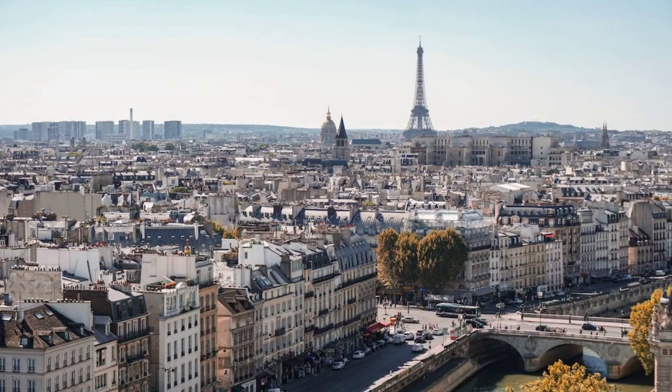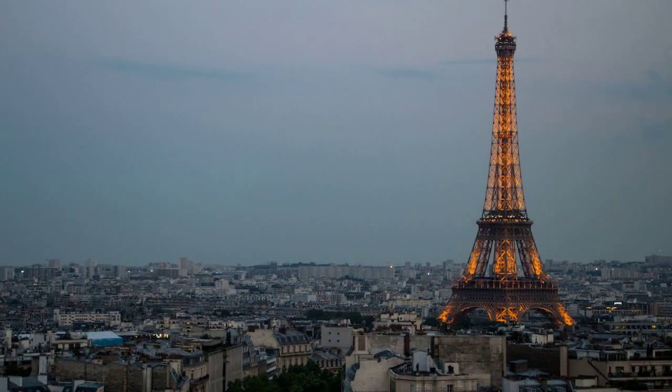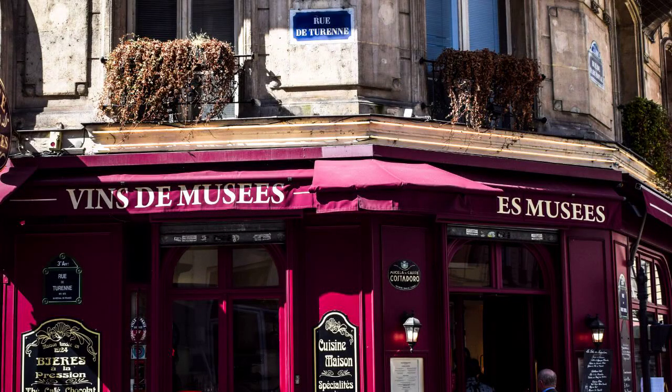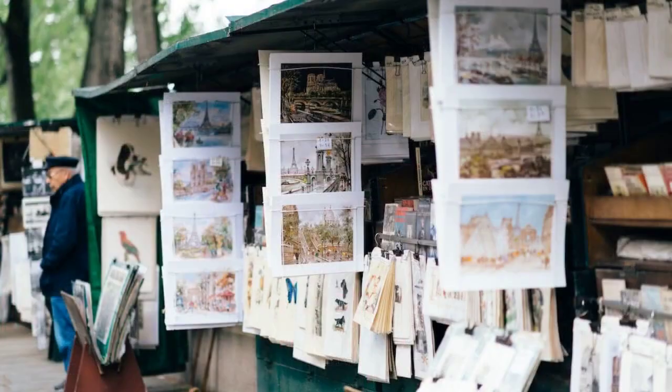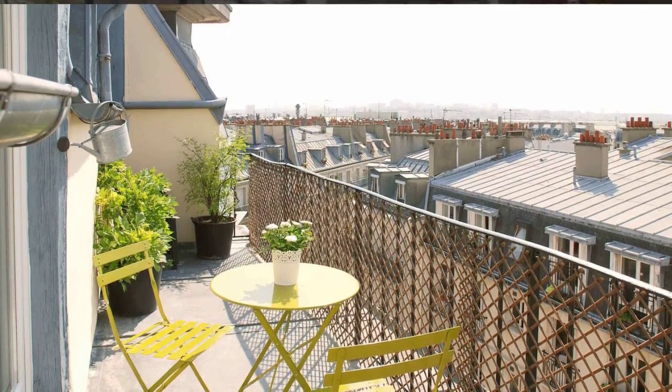Stay in a hostel or Airbnb. Hotels in Paris can be very expensive. If you're on a budget, consider staying in a hostel or Airbnb. Hostels offer dorm beds at a very affordable price, while Airbnbs offer private apartments or rooms at a variety of prices.